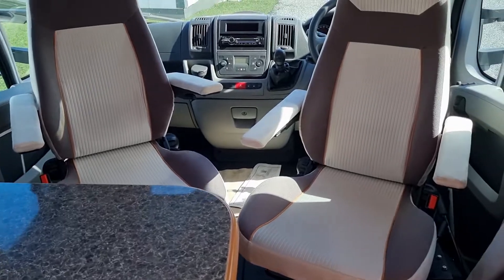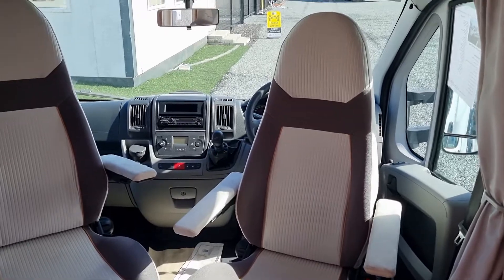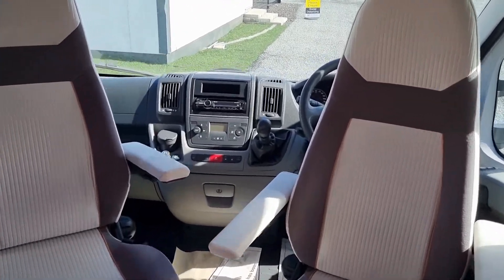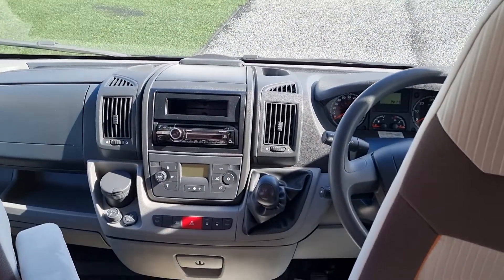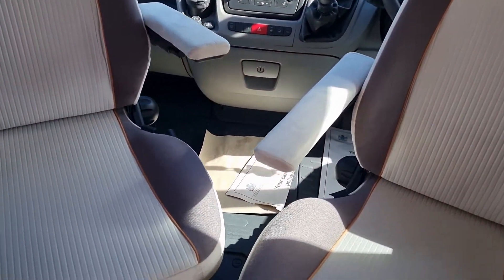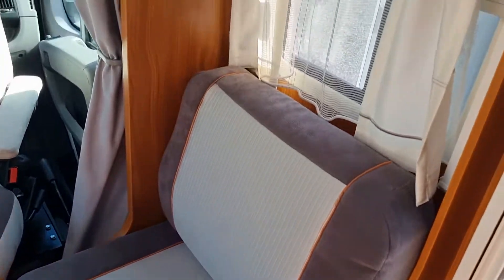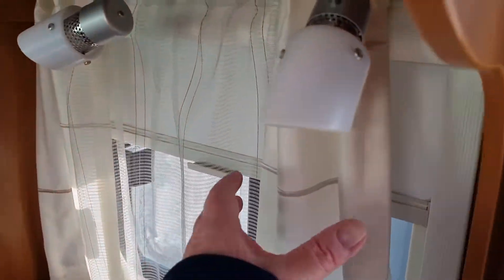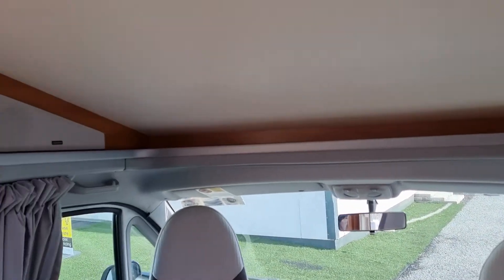As you look forward, you can see it's got the two Agudi captain's chairs. It's got a radio CD player, climate control, cruise control, reverse camera, driver and passenger airbags. She's got the side fishing seat here. As usual all the blinds have flyscreens and night blinds, and there are speakers up there.